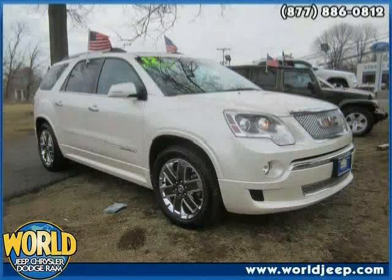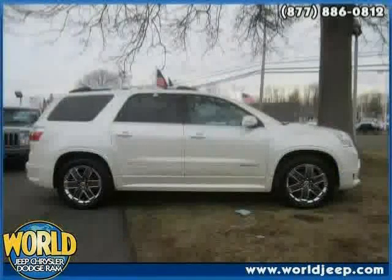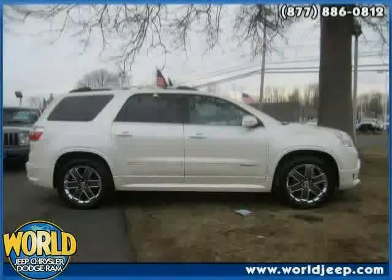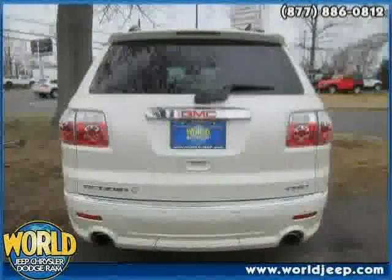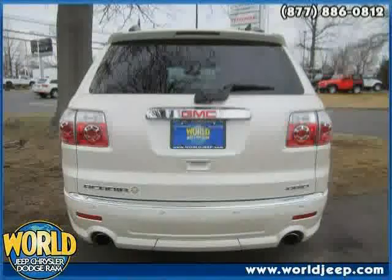This 2012 GMC Acadia is equipped with leather seats, satellite radio, third row seat, heated mirrors, anti-lock brakes, air conditioning, all-wheel drive, and traction control.